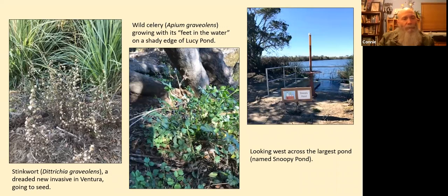On the left we have a newly advancing and dreaded invasive for Ventura County called stinkwort, Dittrichia graveolens. In this photo we don't see the yellow small sunflower-like or daisy-like flowers. Instead we see the dried up plants, which look like small Christmas trees, going to seed.